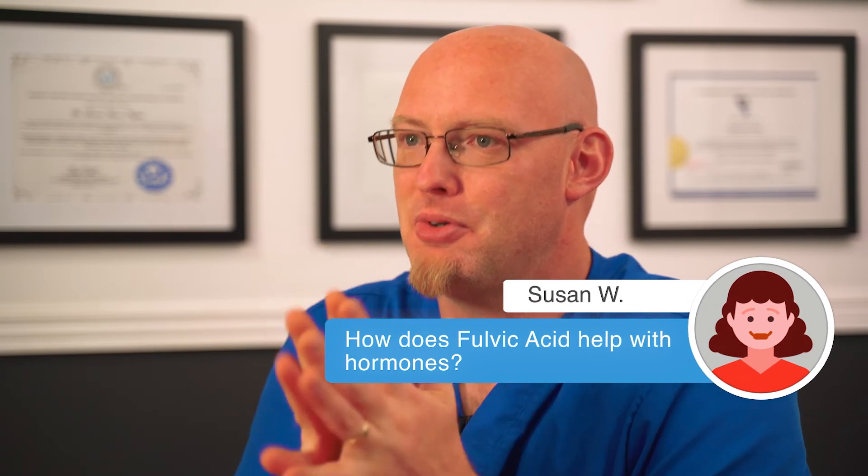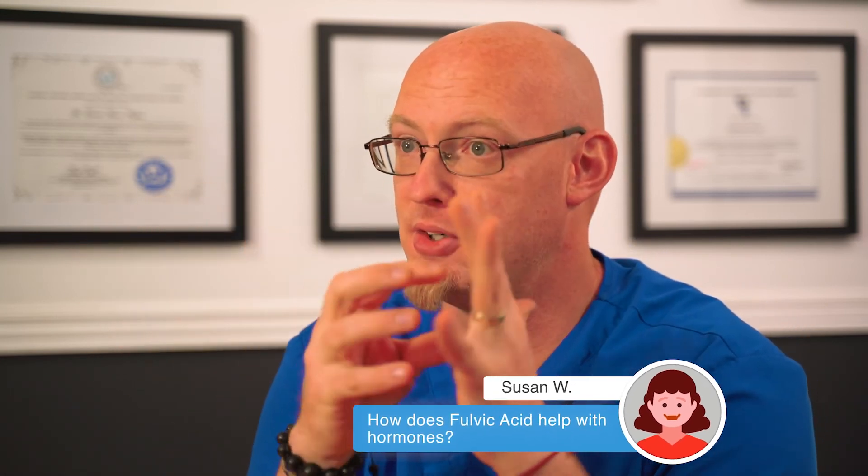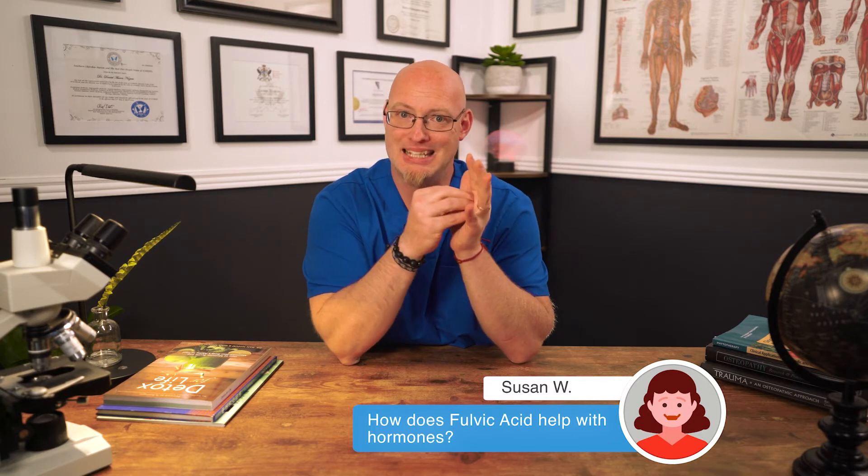Susan asks: how does fulvic acid help with hormones? It does a couple of things. First, fulvic actually repairs the hormone receptor sites where hormones plug into our cells — super important — so it helps to heal those receptor sites so they receive hormones properly. Also, by removing toxins, we eliminate all the irritants that can disrupt hormones, by getting rid of heavy metals and other toxins. Finally, it also supplies nutrients, so by giving the body the nutrients it needs, it makes the production of hormones easier because your body has all the right material, and the utilization of the hormones is better because everything just works better — it has all the nuts and bolts, not missing any pieces.